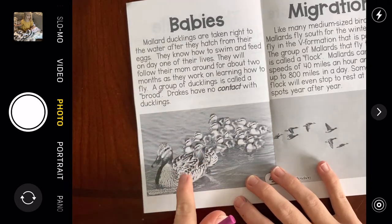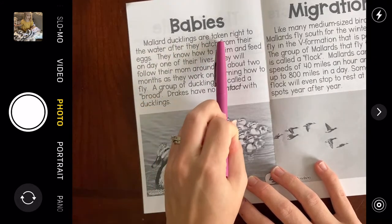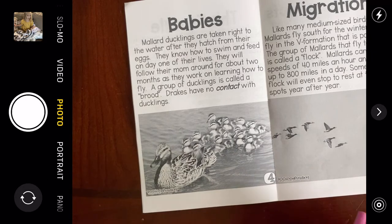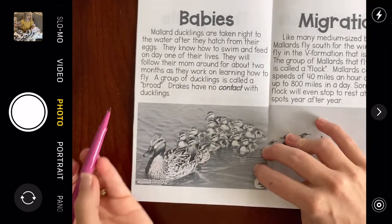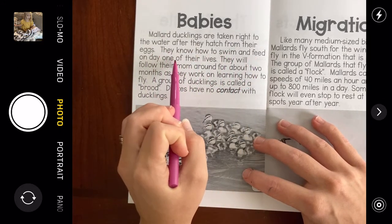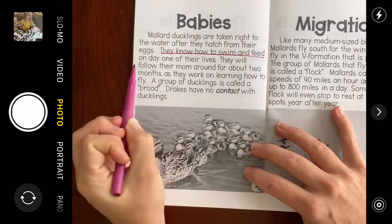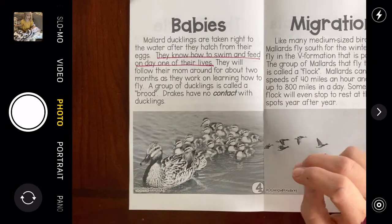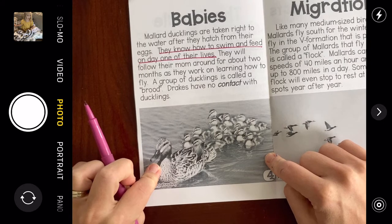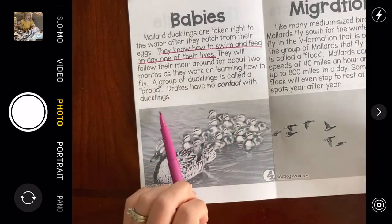There's the mommy — I can tell because of her brown speckled feathers; it doesn't have the green head with the white ring. Mallard ducklings are taken right to the water after they hatch from their eggs. I didn't know they go right to the water! Could you imagine being born and going straight to the water to learn how to swim? It says they know how to swim and feed on day one of their lives. They will follow their mom around for about two months as they work on learning how to fly. A group of ducklings is called a brood.